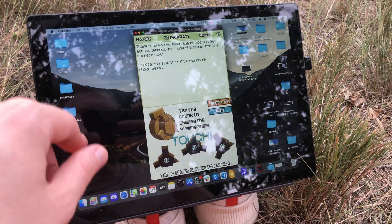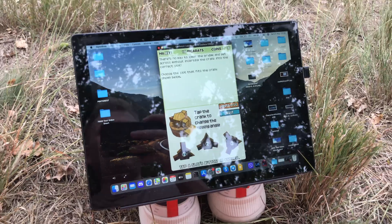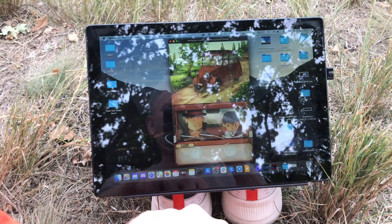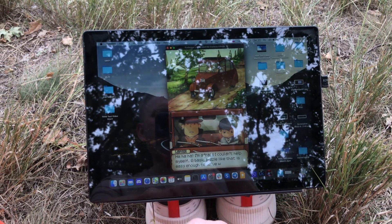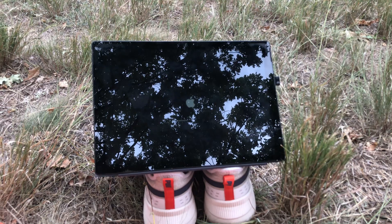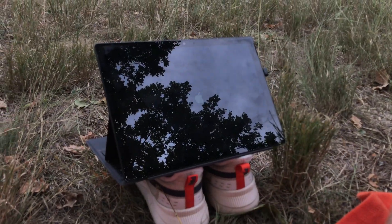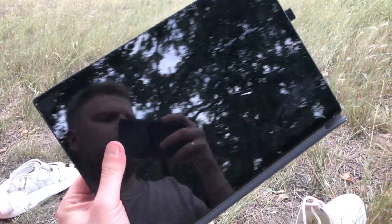You press and choose the right answer, and if you get it right you move along in the story. It's not super demanding in terms of processing power, just playable. One thing to note outdoors is reflections — you need to position yourself where there isn't too much light, especially in darker areas where the screen reflects the sky. But I'm not really concerned about working on the device outdoors — mostly just playing.